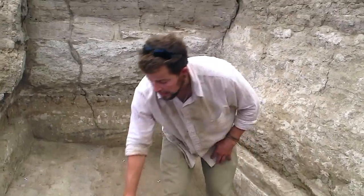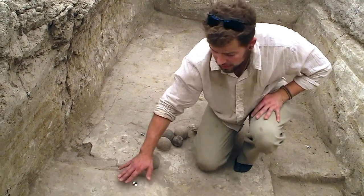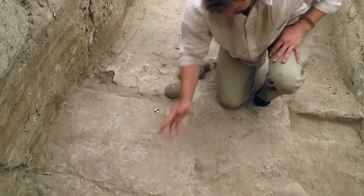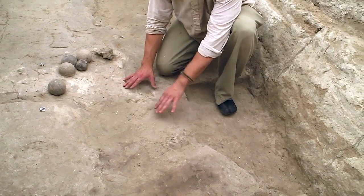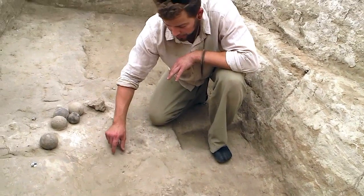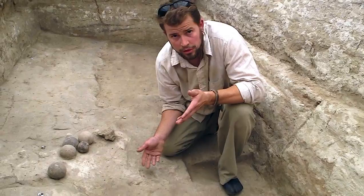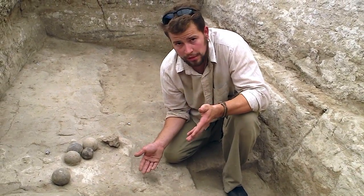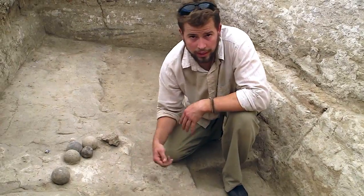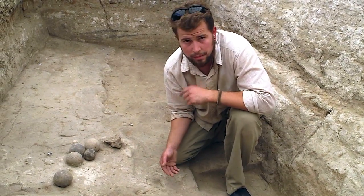After we exposed a white plaster platform here, which connects to this platform, we also found a charcoal lens that was very shallow, with a brim of burnt clay that went all the way around, which indicated to us that it was burned in situ, and that most likely it was a one-time event, which is perfect for Bayesian statistical dating. So we extracted that charcoal lens, and that will also be used essentially as a backup.